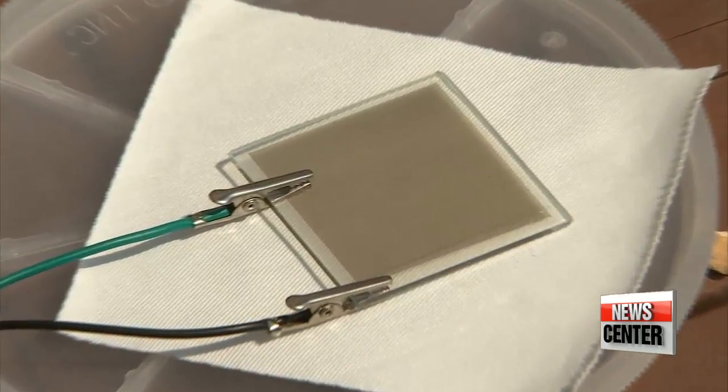The transparent solar cell is also two-sided, meaning that light can enter from both sides. So when it's attached to a window, it'll generate energy from the sunlight in the morning and from the artificial light inside the room at night.